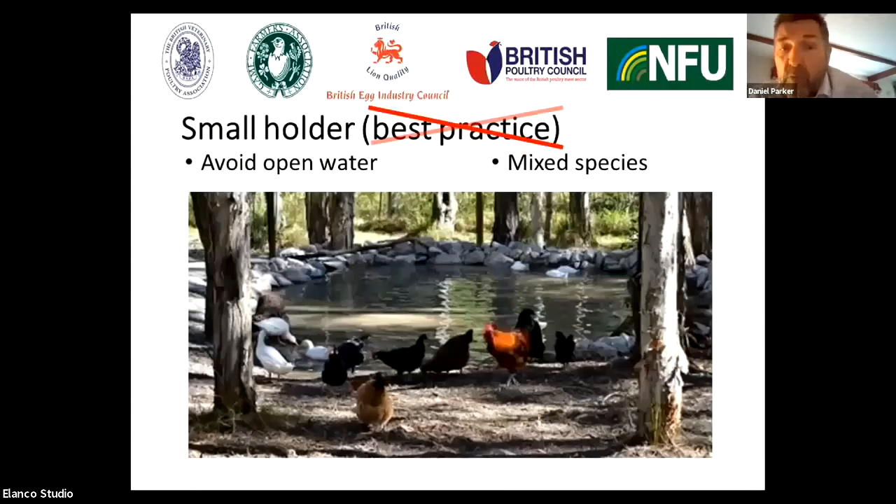Avoid open water. This picture shows waterfowl ducks alongside chickens with a pond. This is a complete no-no in terms of biosecurity for avian influenza.